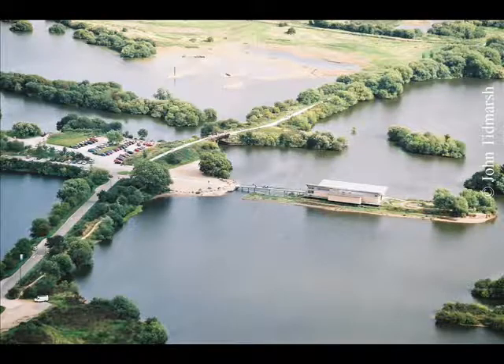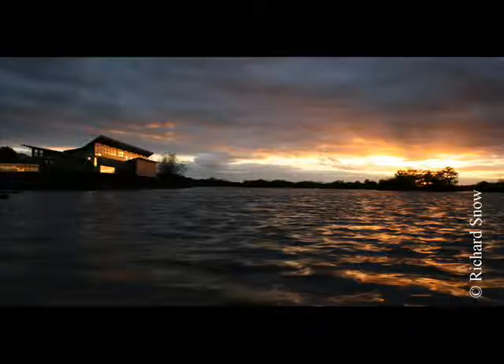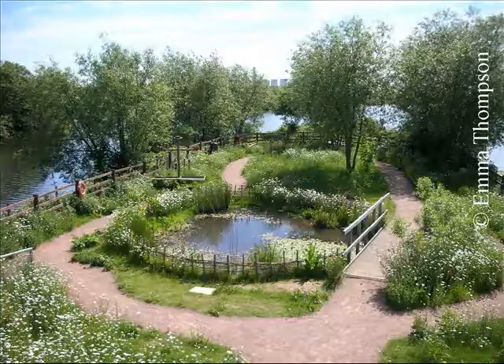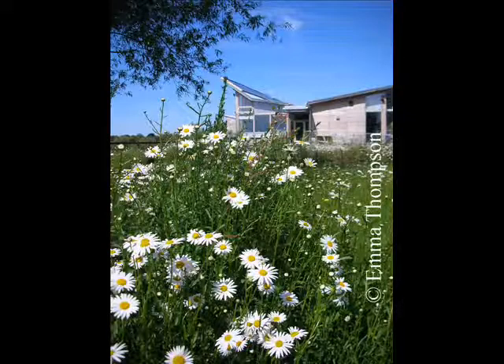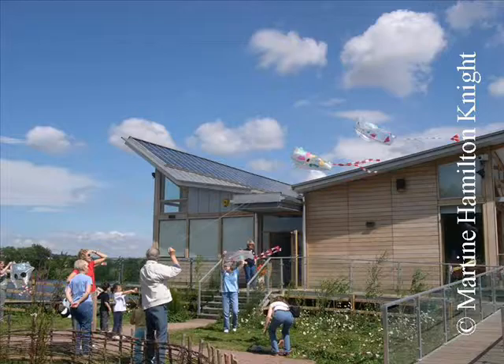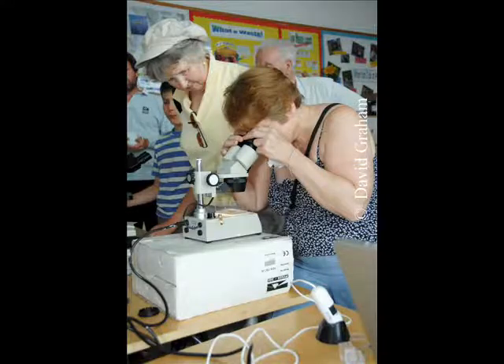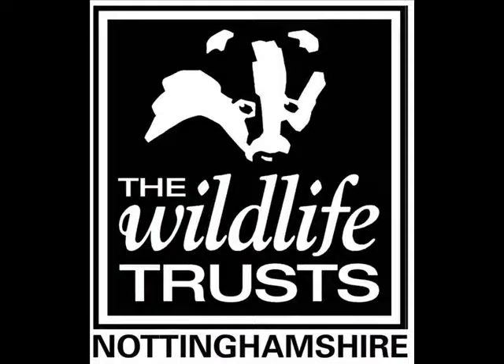Attenborough has developed into one of the most important wildlife sites in the East Midlands. The Nature Centre, which is at the heart of Nottinghamshire Wildlife Trust's vibrant education and event programme, always provides a warm welcome and acts as an ideal gateway to the delights of the nature reserve.